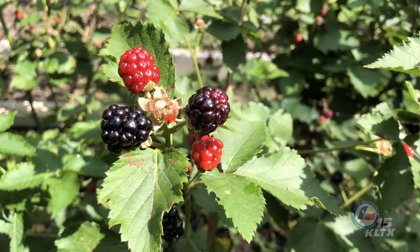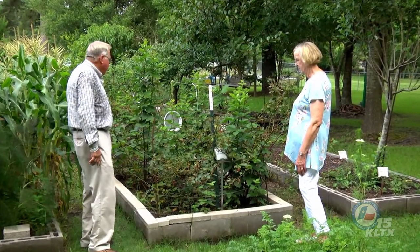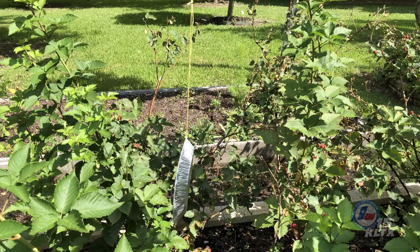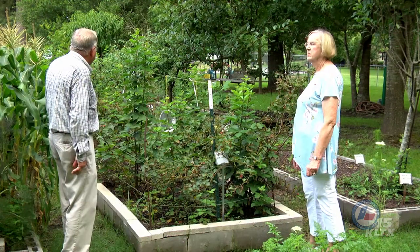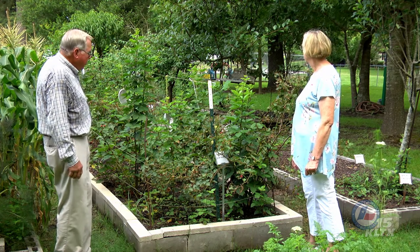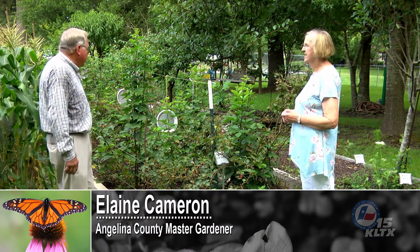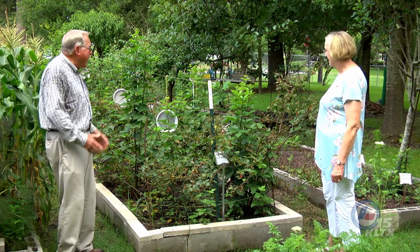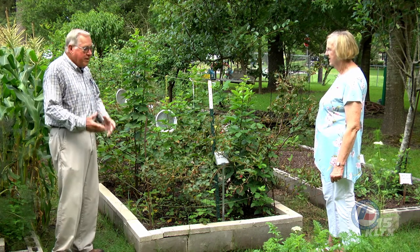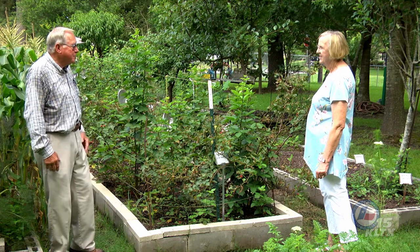Let's talk about blackberries next. I believe we have the Apache on this end, the Arapahos in the center, and then the new Ouachitas on the far end down there. The Apaches came in first this year, which is a little bit unusual — normally they're behind the Arapahos. The Ouachitas on the far end are doing really well this year — they have done extremely well. So we've got berries for a lot of cobblers. These berries were all developed at the University of Arkansas, and the good thing about them is they are thornless — you can pick berries without getting scratched. When I had the old Brazos variety and these came out, I dug the Brazos up and put them on the burn pile. One lady that grows commercial berries said those things will jump three feet just to get you.